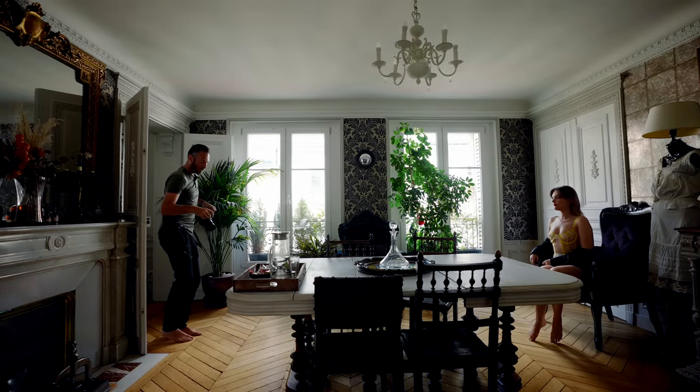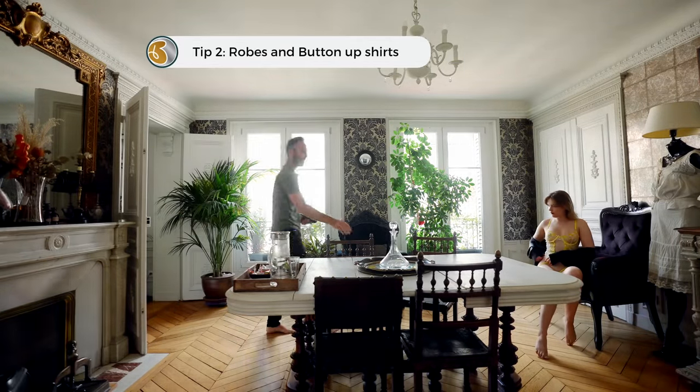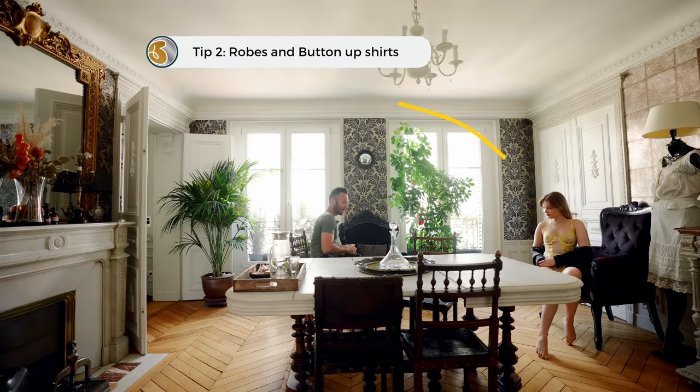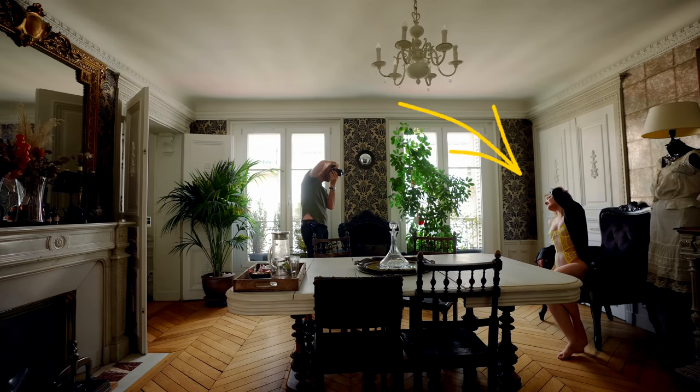Let's have you roll on your hips so your feet are kicked out this way. One thing that I love doing is when I've got a piece of clothing that would normally be covering her, I like having it fall off a little. In this case we're using a robe, but you could also do this with a button-up shirt or a zip-up sweater.